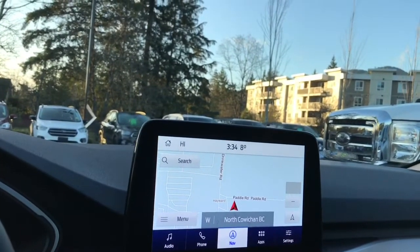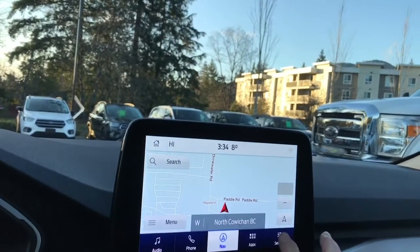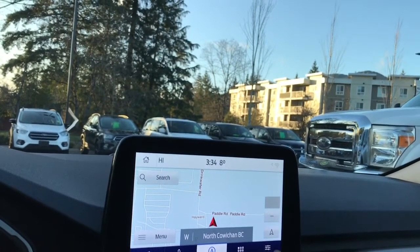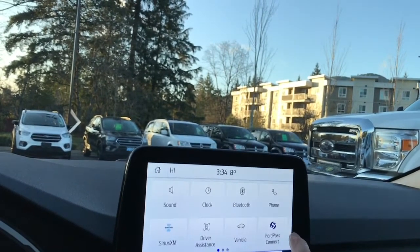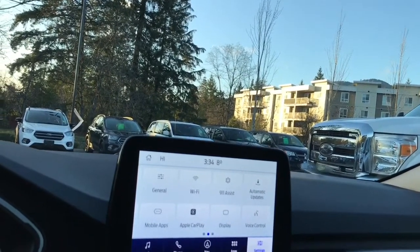And when you put the vehicle in reverse, this is where you're going to see your backup camera view. Then you can go into Settings and slide through for different options — you have your Bluetooth, Wi-Fi, Apple CarPlay and so forth.